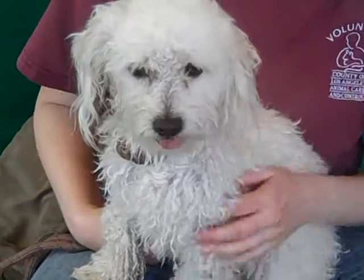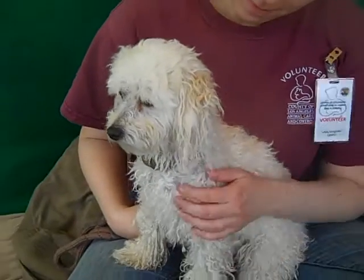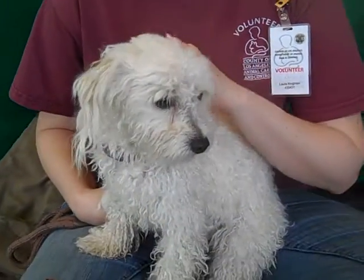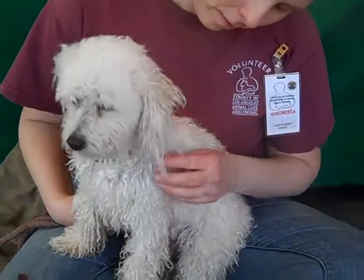He is going to be absolutely beautiful after that happens. Right now, as you can see, he's just scared to death. He just doesn't like it here, and who can blame him — it's noisy, it smells bad, and he doesn't know how he got here or where his people are. Poor little guy, but he's sweet.